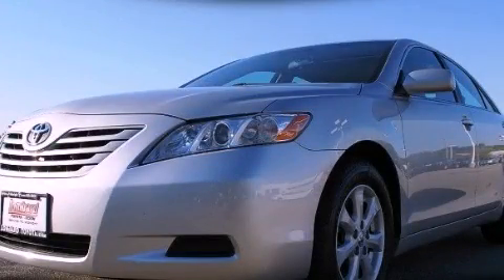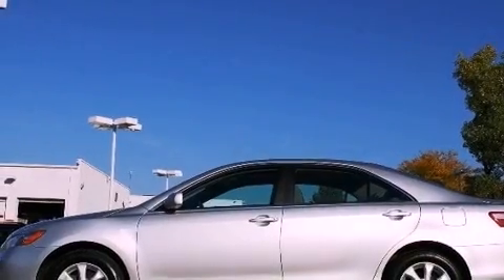This is a certified pre-owned 2009 Toyota Camry. It has a 2.4-liter four-cylinder engine and an automatic transmission.